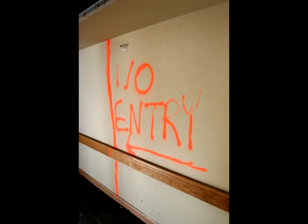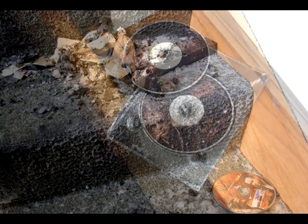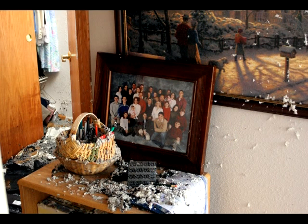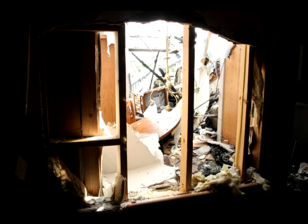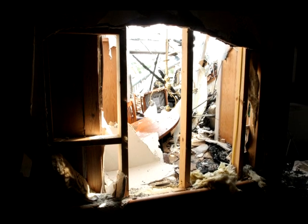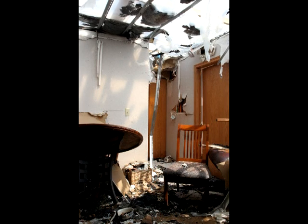Upon arrival into areas that were marked no entry, we found numerous articles of people's lives flushed down the halls and steps from the 8 million gallons of water the firefighters used to extinguish the blaze. Complete devastation ran rampant as though a tornado ripped through the building. All that remained was heavy charring and the loss of personal property. With sirens going off, there was no time to gather personal effects. On the south side of the complex, all residents lost something. Some lost everything.